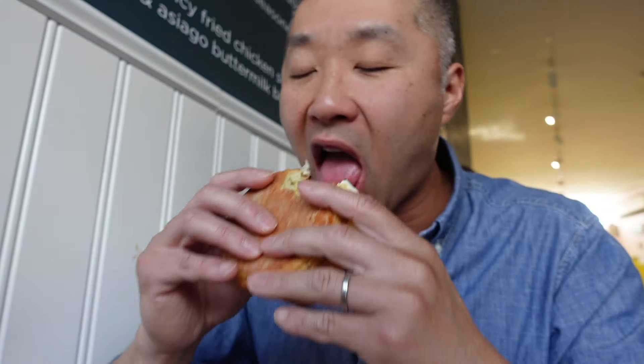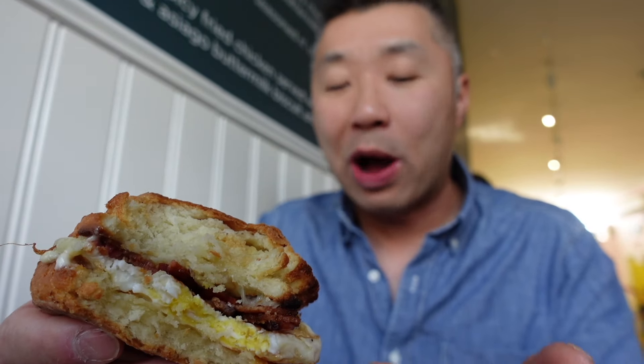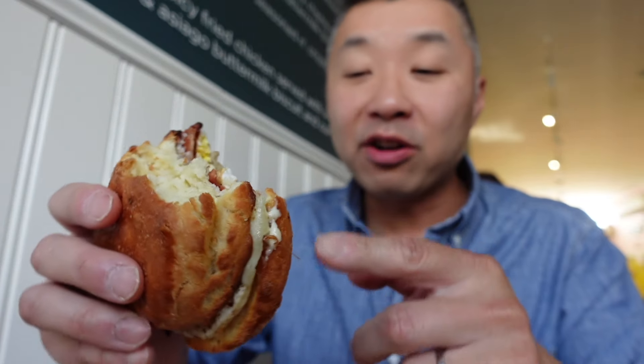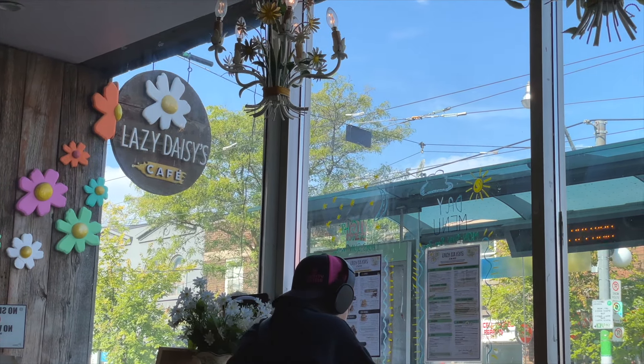I've featured this spot before and I'll leave the full video in the description below. But I had to come back — that biscuit is so fantastic: crispy on the outside and on the edges, but inside it's fluffy and pillowy soft. I went with the plain one and it's got great buttery flavor, but they also have different biscuit options like a jalapeño one, which I had last time. The sandwich itself also has different options — this one is the classic with bacon and egg, but they have a fried chicken one and also vegetarian and vegan options as well.